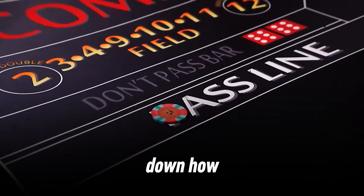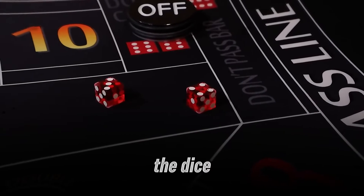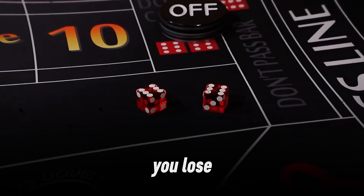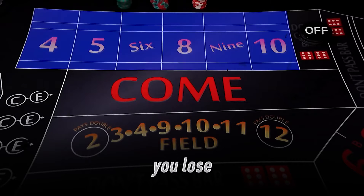Let's break down how the pass line bet works. In craps, the game starts with the come out roll. You place your pass line bet before the shooter rolls the dice. If they roll a 7 or 11, you win even money. If they roll a 2, 3, or 12, you lose. Any other number — 4, 5, 6, 8, 9, or 10 — becomes the point, and the shooter keeps rolling until they hit the point again. You win, or roll a 7 and you lose.